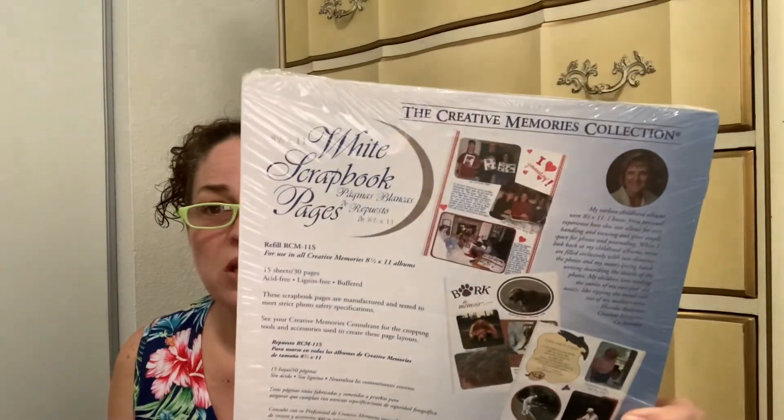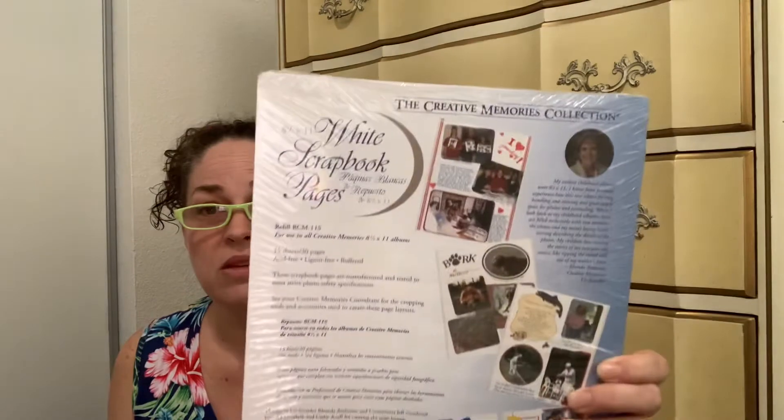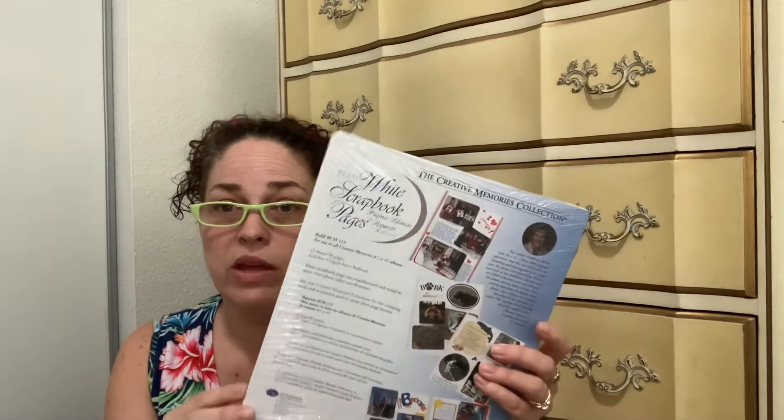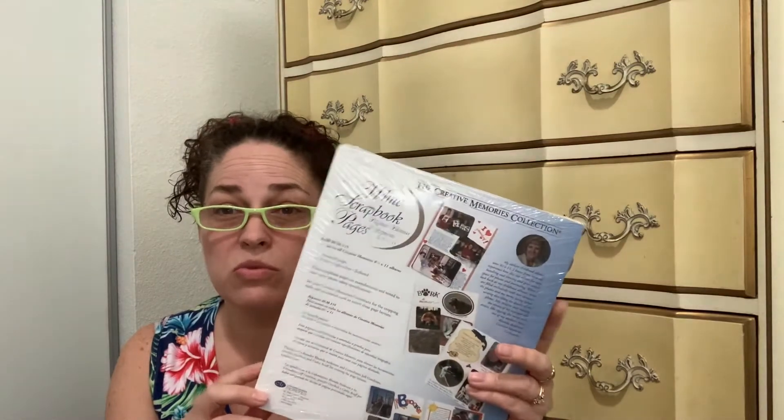The first thing I got is these Creative Memories refill pages — this is the 8.5 by 11 size and I paid 75 cents for it. It's a brand new pack. My mom and I have some of these albums, so I figured she can use this to add to her existing album because she's really been into scrapbooking lately.